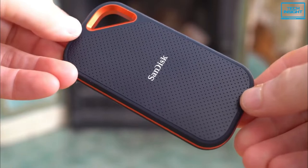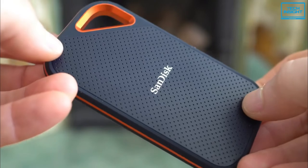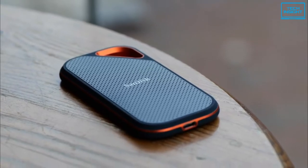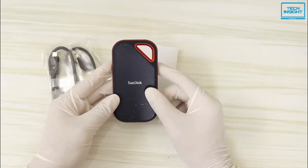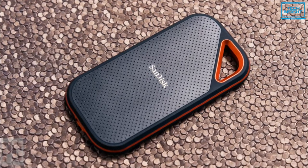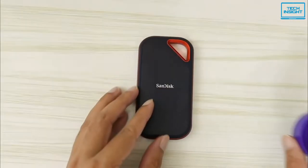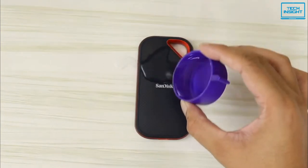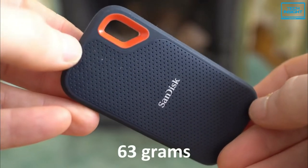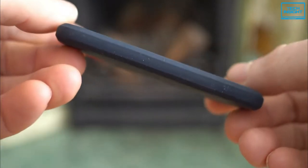At number 3, we have picked the SanDisk Extreme Pro, a solid external SSD that will fulfill the demand of professional extreme users. It is also known as the best professional-grade portable USB SSD. This rugged SSD houses a forged aluminum chassis acting as a heatsink to deliver higher sustained speeds and is tough enough to take on any adventure. It has drop resistance of up to 2 meters, IP55 water and dust resistance, and a handy carabiner loop for outdoor use. Weighing only 63 grams, this is one of the lightest external SSDs you could find in 2022.